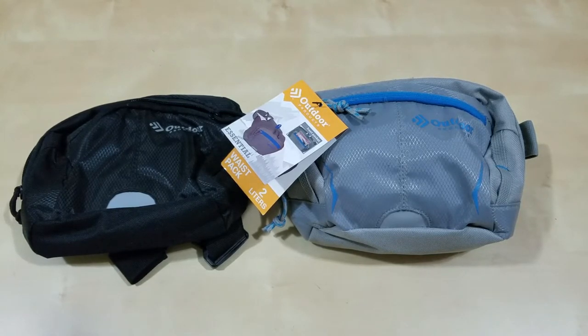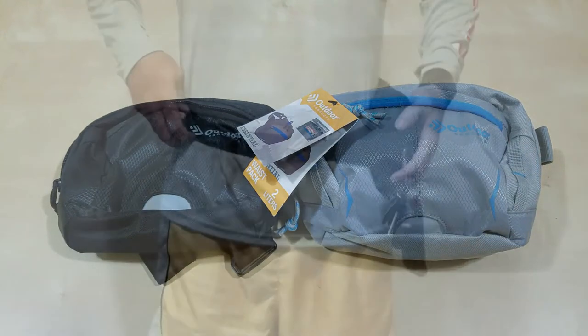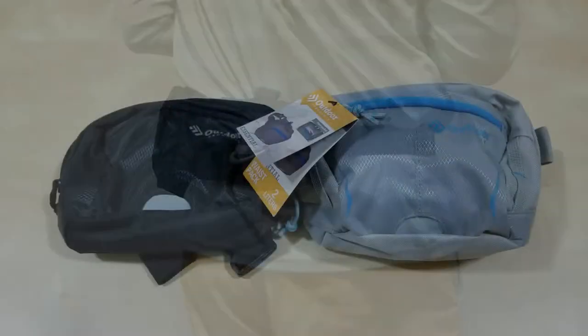Are they back in style? Well, for me it never was out of style. I always enjoyed wearing fanny packs, especially because of where I live — it's often warm, humid, and hot.